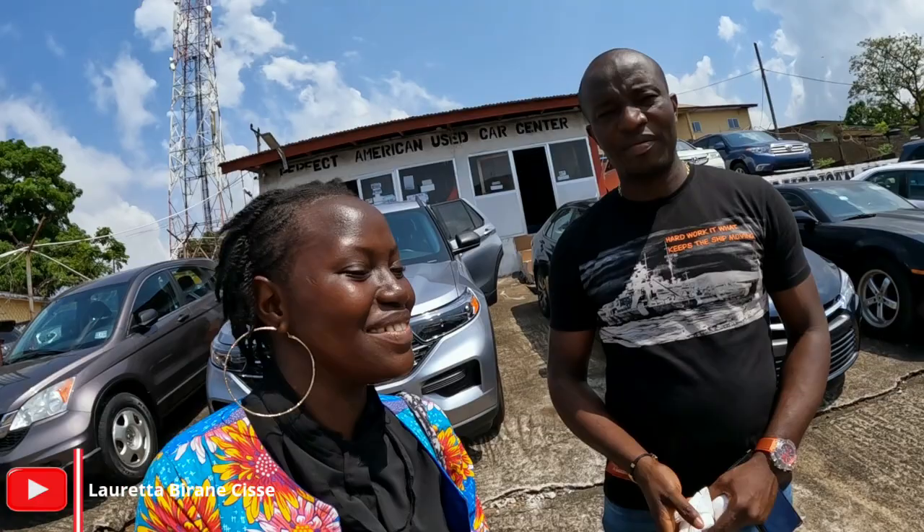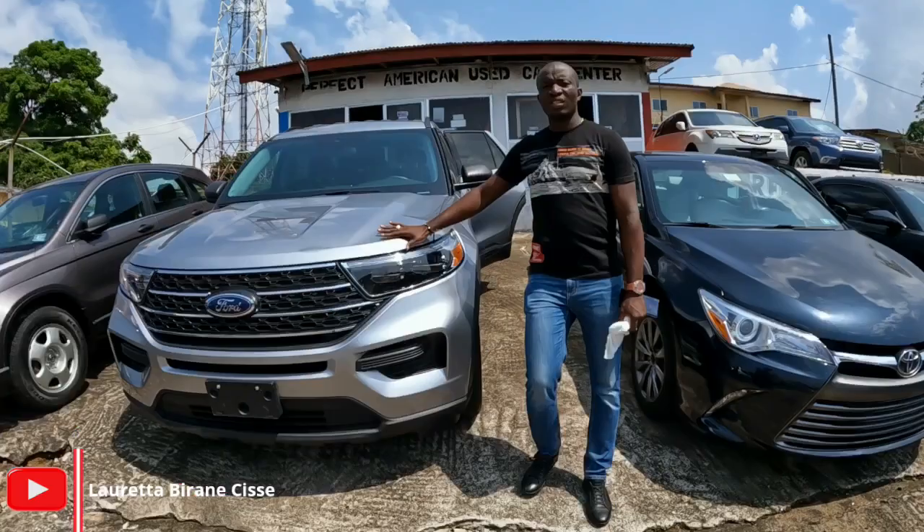This is trustworthy, this is legit. Because the places you're calling now — okay. Can you start showing us some of the cars that you have here?